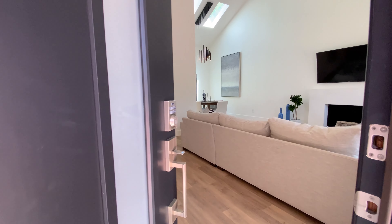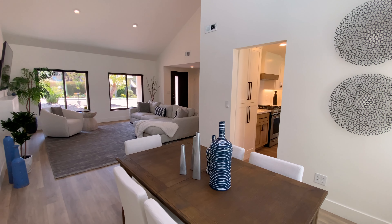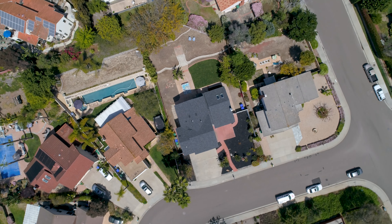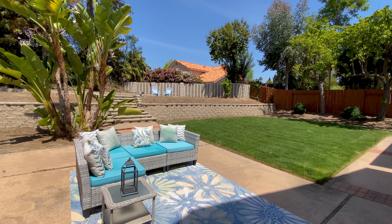This home has been completely remodeled with quality materials and attention to detail. It's located on a large cul-de-sac lot where there's plenty of room to build a pool or outdoor entertainment center.